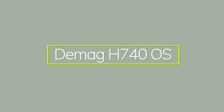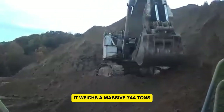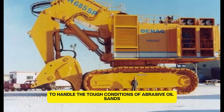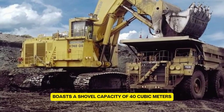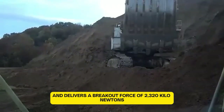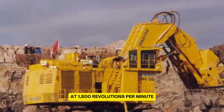The DMAG H740OS is one powerful machine. As the fourth largest excavator in the world, it weighs a massive 744 tons. This giant has been hard at work since 1999, specially designed for KMC mining in Canada to handle the tough conditions of abrasive oil sands. The DMAG H740OS boasts a shovel capacity of 40 cubic meters (about 1,413 cubic feet) and delivers a breakout force of 2,320 kN. It's driven by two 16-cylinder Cat 3516B diesel engines producing a combined 4,000 horsepower at 1,800 revolutions per minute.